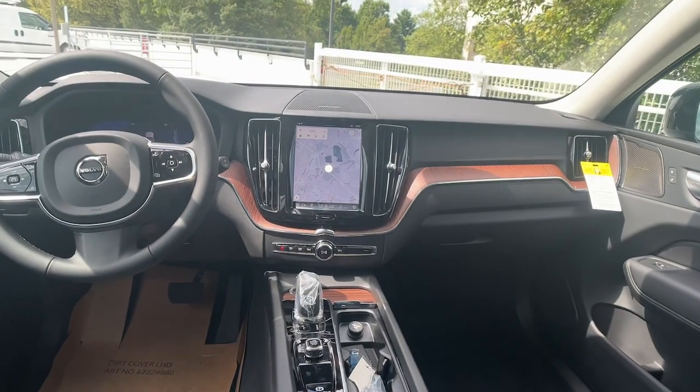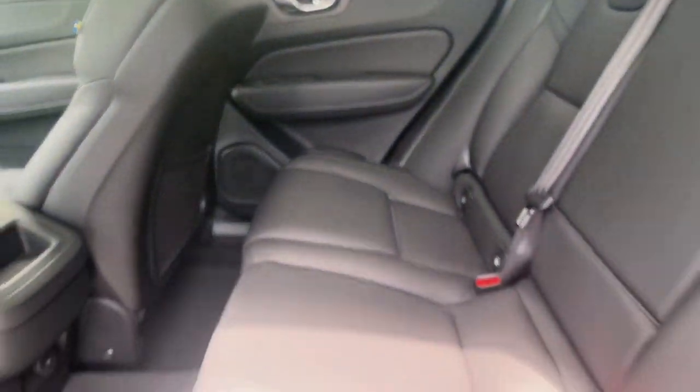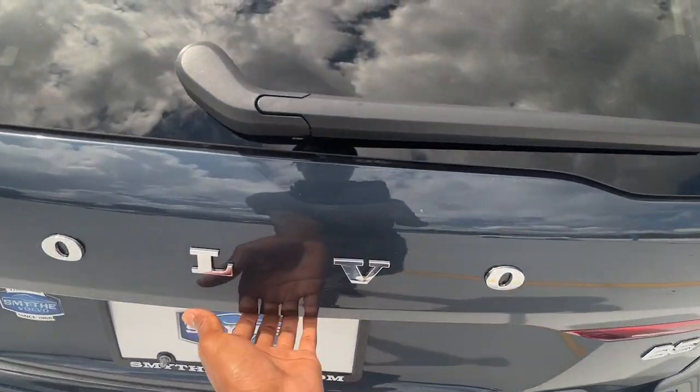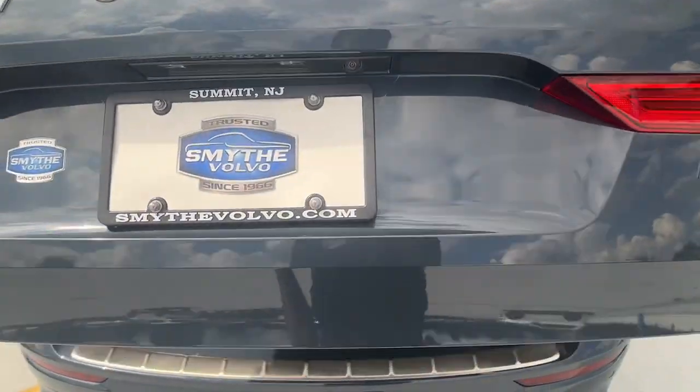The following are some of this vehicle's highlighted options: Apple CarPlay and/or Android Auto, keyless entry, moonroof, backup camera, fog lamps, premium sound system, satellite radio, power passenger seat, heated mirrors, and wood grain interior trim.